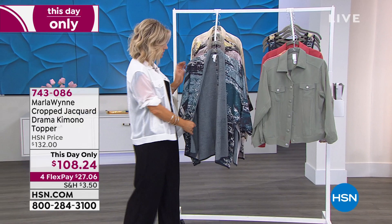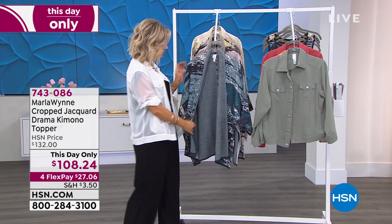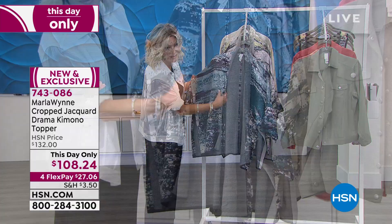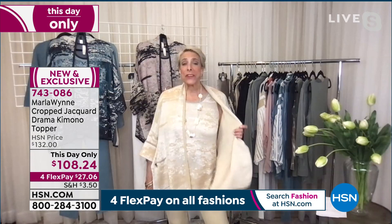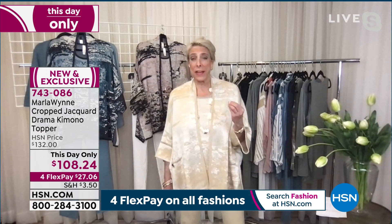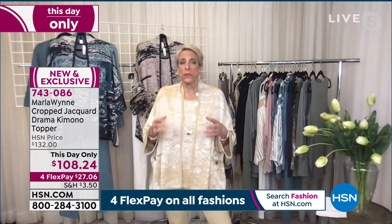This one is done in a beautiful lightweight bird's-eye jacquard in a viscose cotton blend. The viscose is shiny and the cotton is matte, so it's just amazing. For those of you who collect my traditional drama kimono, we've made it shorter for the summer, which I love.